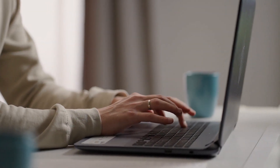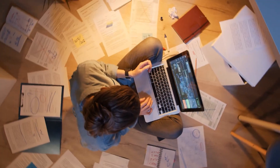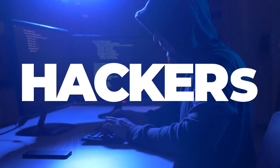These days, most things are done via the internet: banking, social life, and databases. And whilst doing everything online can be beneficial, as it saves both time and money, it also comes with risk. And one of those risks is hackers.